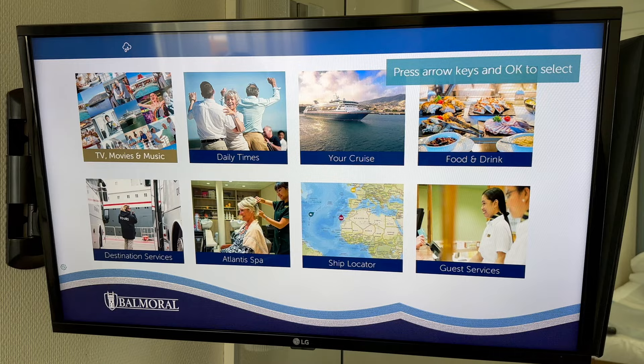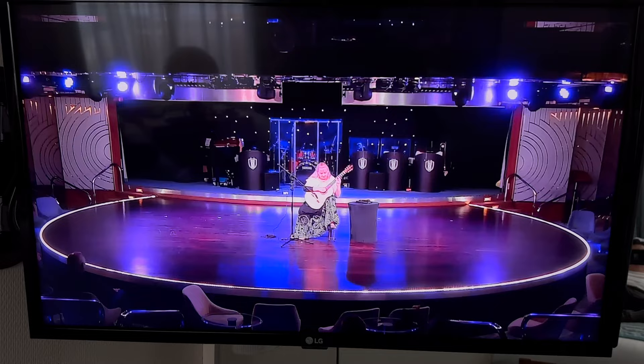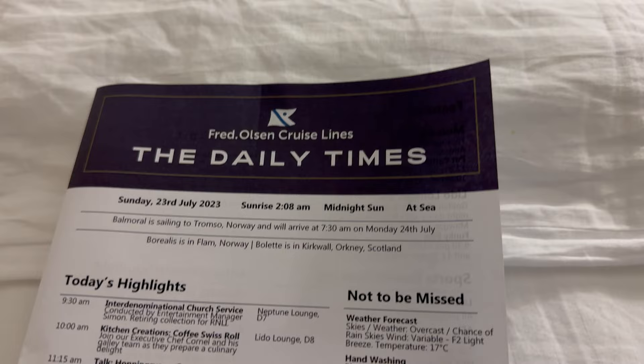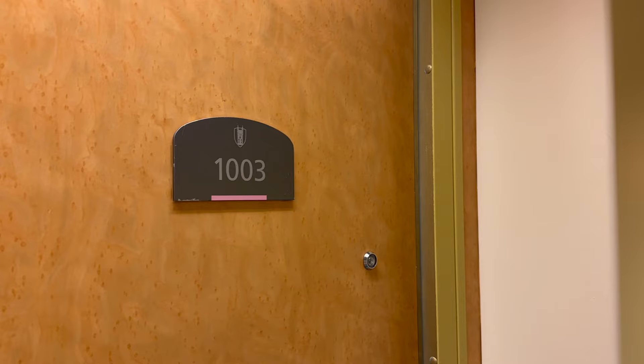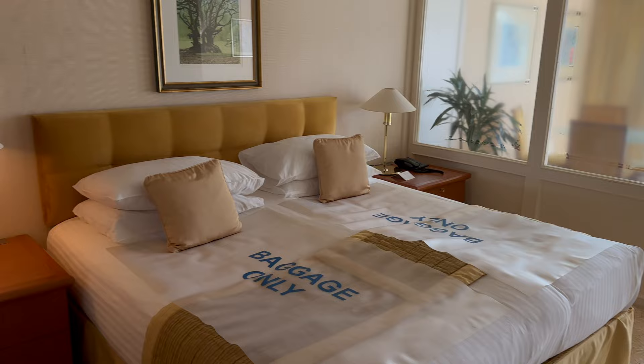A few details about the cabin: the TV only functions once you've watched the safety video. There are TV channels, movies, the bridge camera, and you can check your onboard account on here too, as well as watch a live stream from the Neptune Lounge, where most shows and talks take place. In the cabin there's also a mini fridge, a small kettle with tea and coffee replenished daily, and UK, EU and USB powerpoints, albeit only on the desk and not by the beds. That's one of the disadvantages of sailing on an older ship, but honestly it was never really an issue for us.